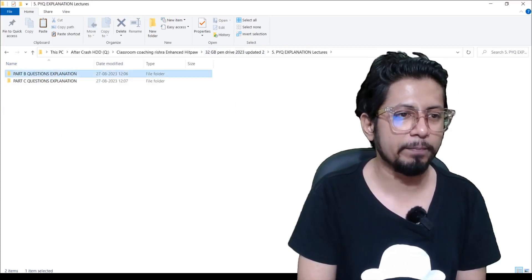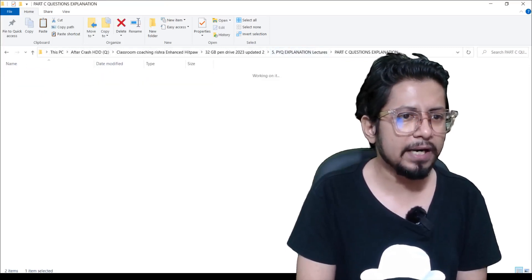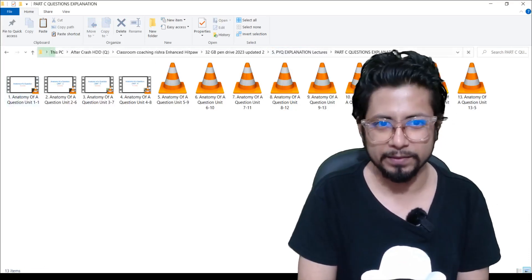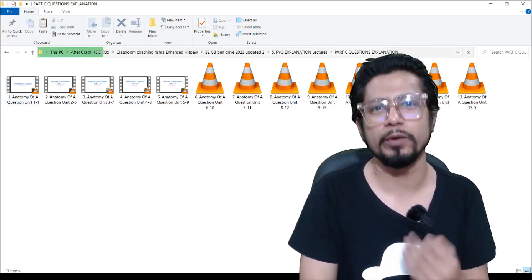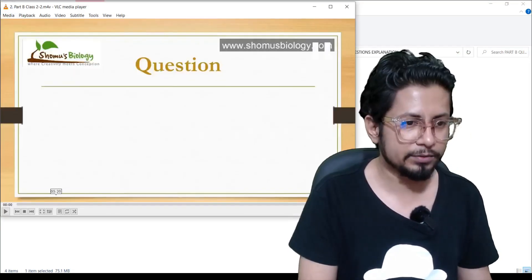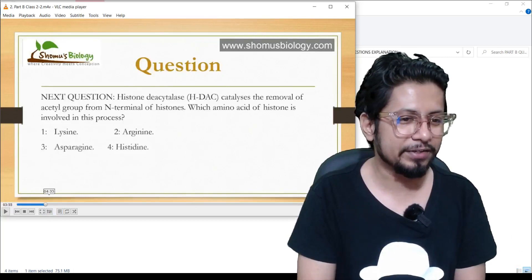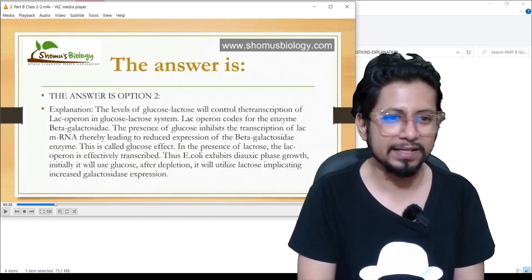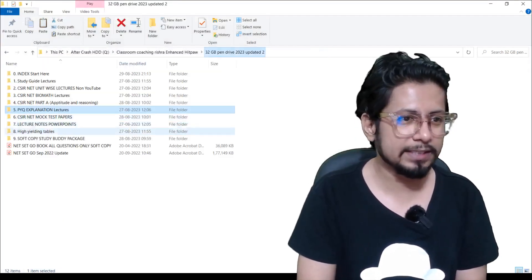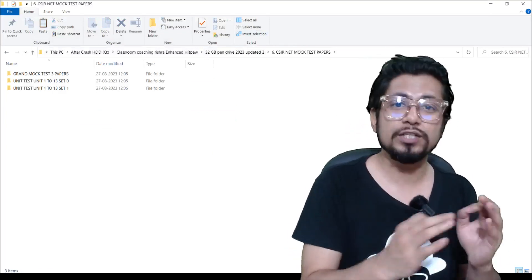Next we have PYQ explanation lectures, where Part B and Part C previous year questions are explained. For all the different units — Unit 1 to Unit 13 — we call these 'Anatomy of Question' lectures. For Part B, if I play one of these questions, you can see the question on screen. You can pause the video, try to solve it on your own, and then resume to see the answer and explanation. Isn't that great?